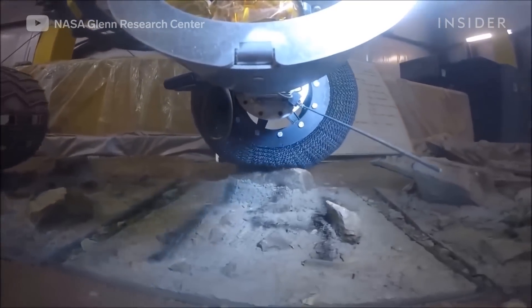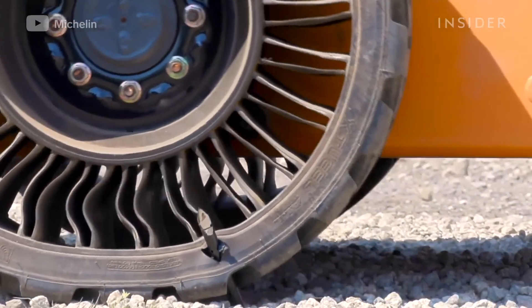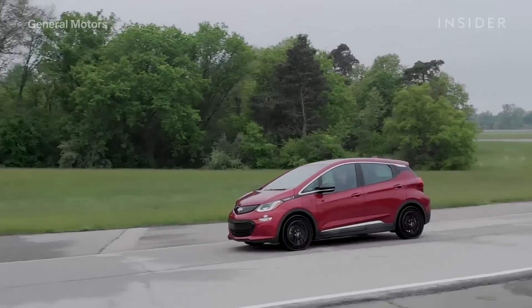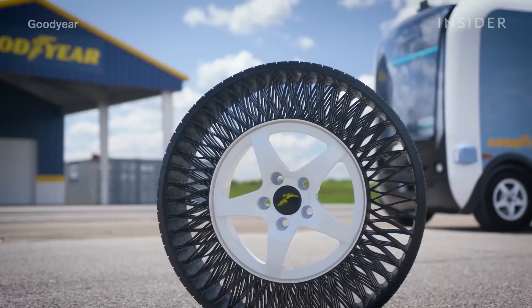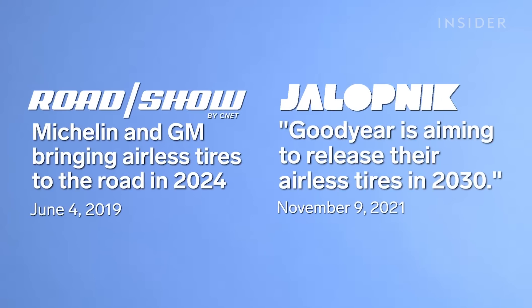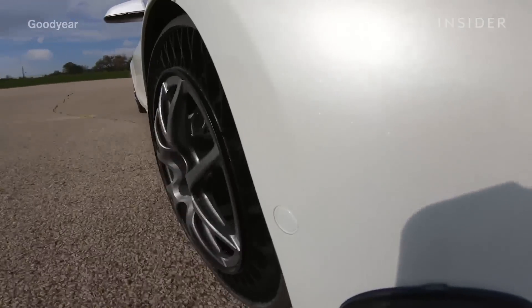From the wheels of NASA's Moon Rover to Michelin's Tweel, we've seen tires that don't need air for decades. We've even seen prototypes for everyday cars that roll over sharp nails with ease. So why do companies like Michelin and Goodyear say anywhere from 2024 to 2030 is the soonest these products will be ready to buy? What is taking so long for airless tires to hit the shelves?